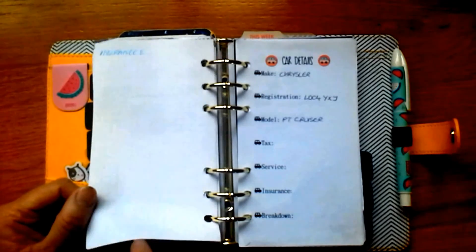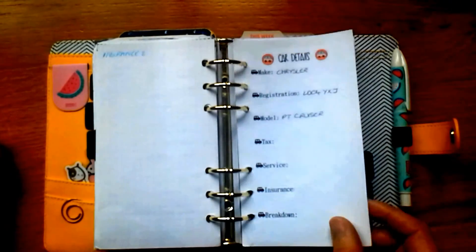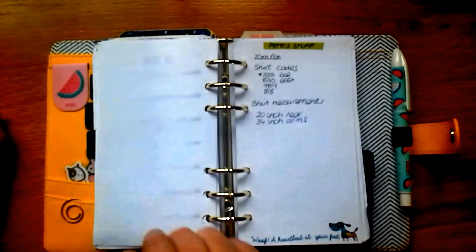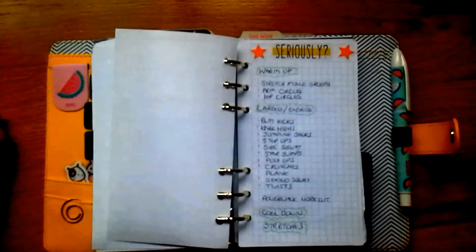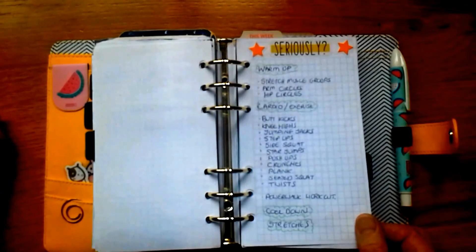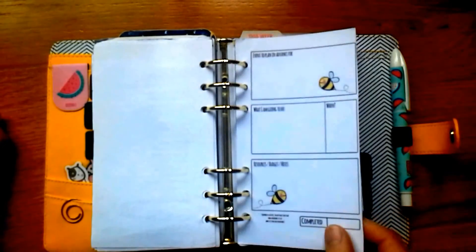Her site on Etsy has great things and all her paper is really good quality — I buy her plain white paper to print out inserts because it's personal size and very high GSM, over 100 GSM. I made myself a little insert with my car details, though I should take that out because my poor little car died and I won't be getting a new one until April hopefully. I've also got a little insert with some shirt sizes for hubby and a list of exercises I want to do.